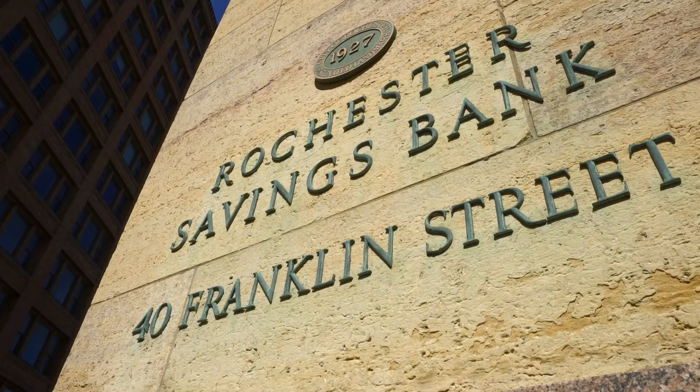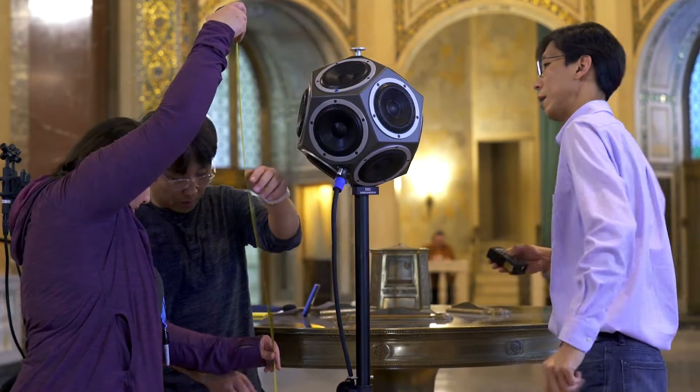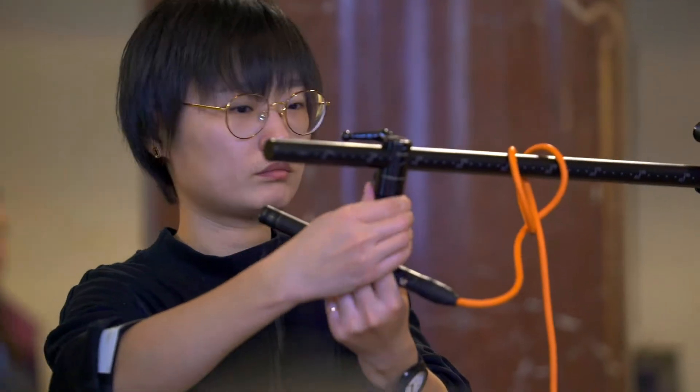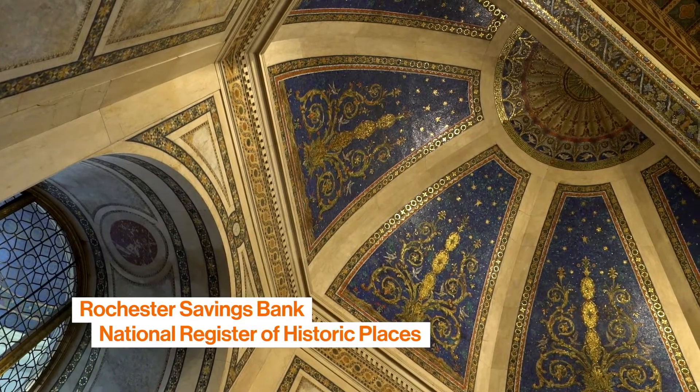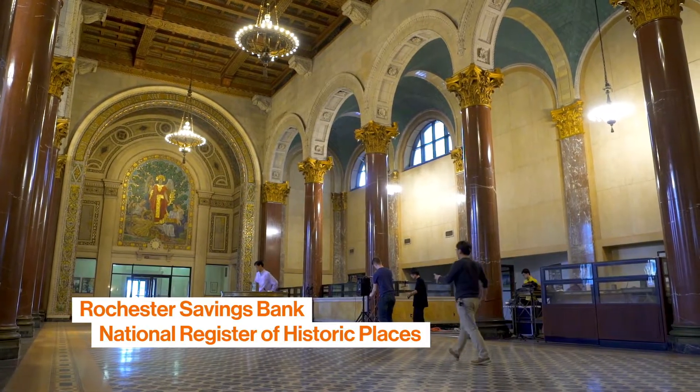We've come today to document this historic building in Rochester from an auditory and acoustical perspective, to begin documentation of what we call aural heritage — the sound sensing characteristics for people of spaces of social, cultural, and historical importance, such as this building to Rochester.